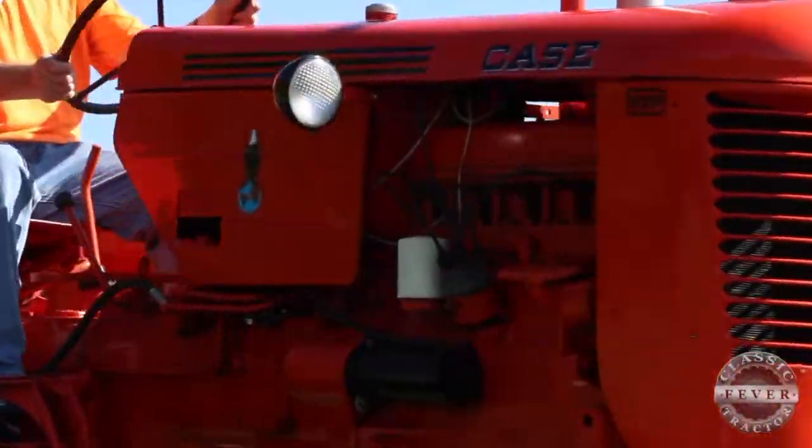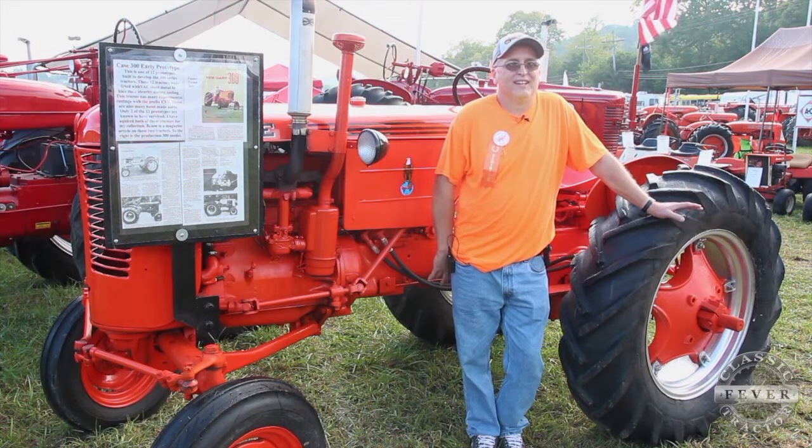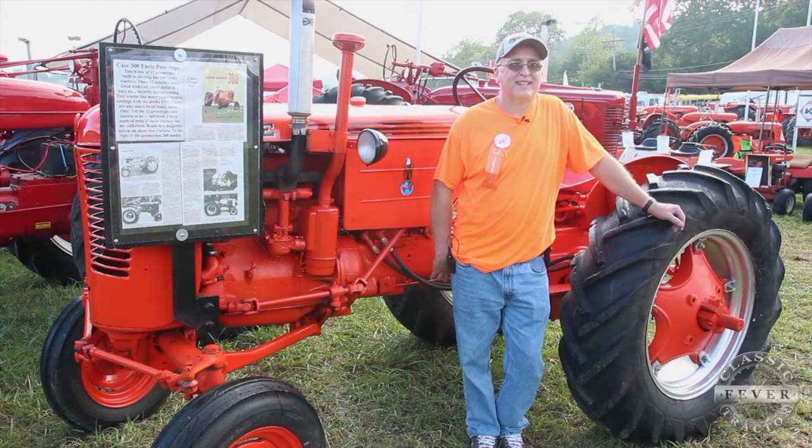I've actually got 10 Case experimental tractors now and one International experimental tractor, and most of them are in need of a lot of repair. The experimental tractors weren't thought very highly of, and a lot of people just got them used up and tossed away. Several that I've got actually came out of scrapyards.